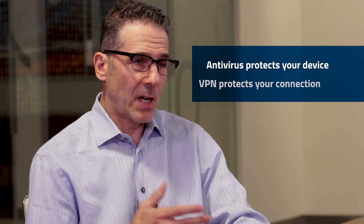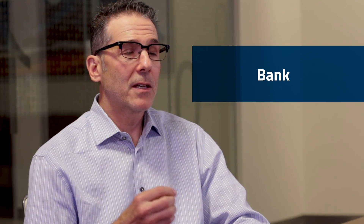Now, you might be wondering, I already have antivirus. Do I need a VPN, too? Well, they both protect you, but from different kinds of threats. In a nutshell, antivirus protects your computers, smartphones, tablets from malware that could infect your devices. What it doesn't do is protect the data you send and receive as it travels over the internet. That's why a VPN and antivirus go hand-in-hand. One protects your device, one protects your connection, and both work together to give you security and privacy as you work, share, bank, and browse online.